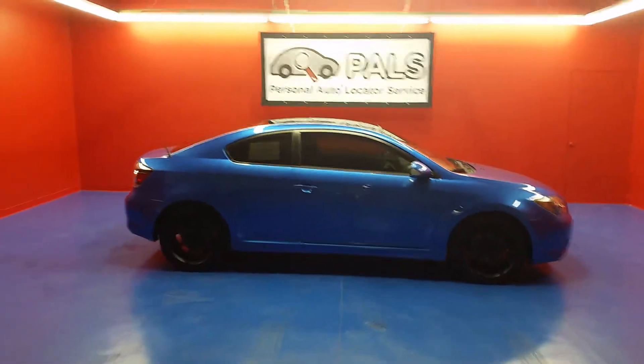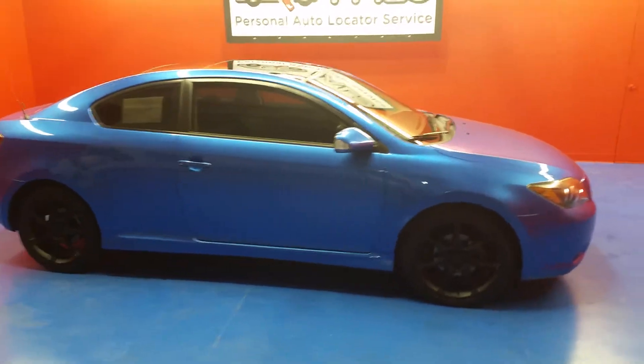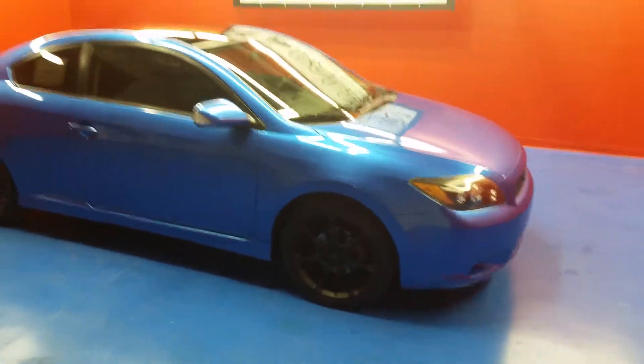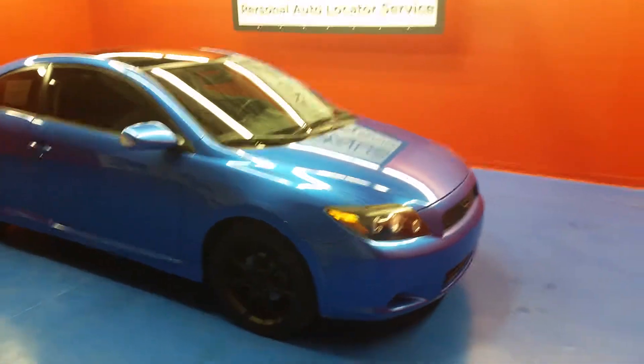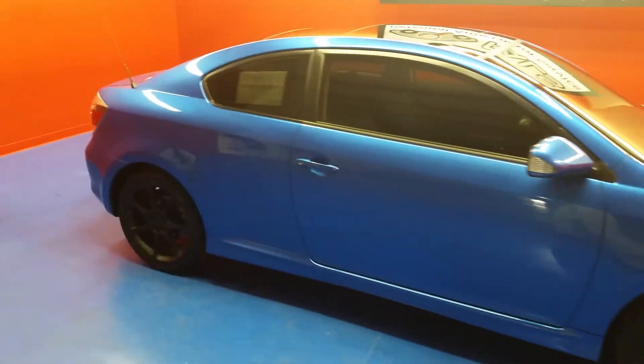Here we have a 2010 Scion tC Release Series 6.0. This car features a 2.4 liter inline 4 cylinder which is matched with a 5 speed manual transmission.